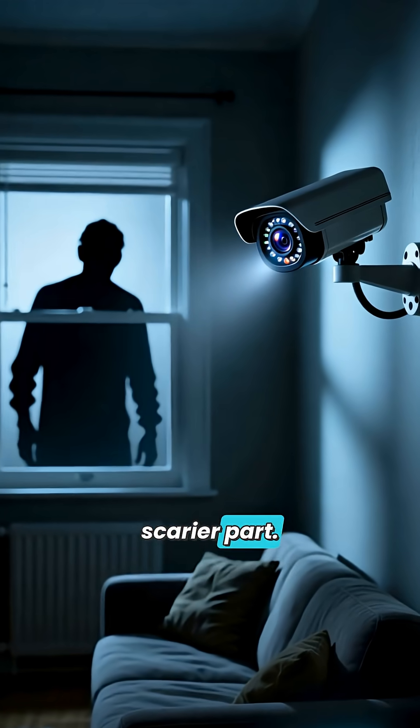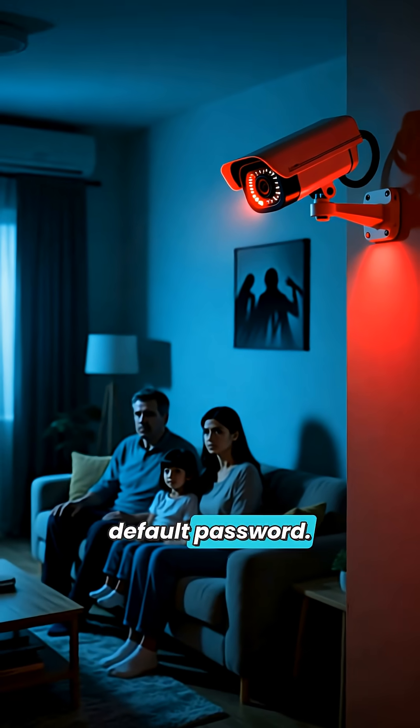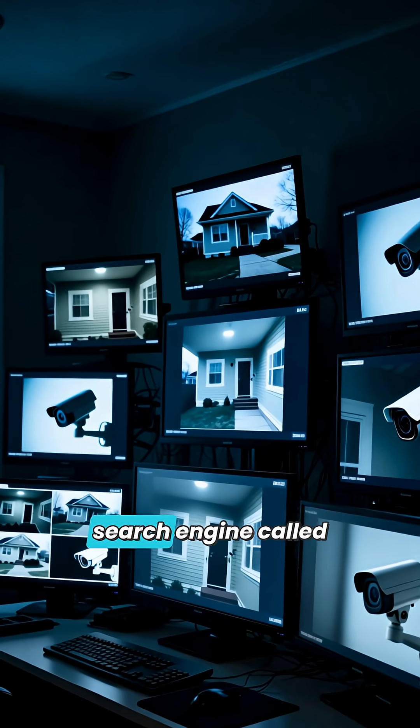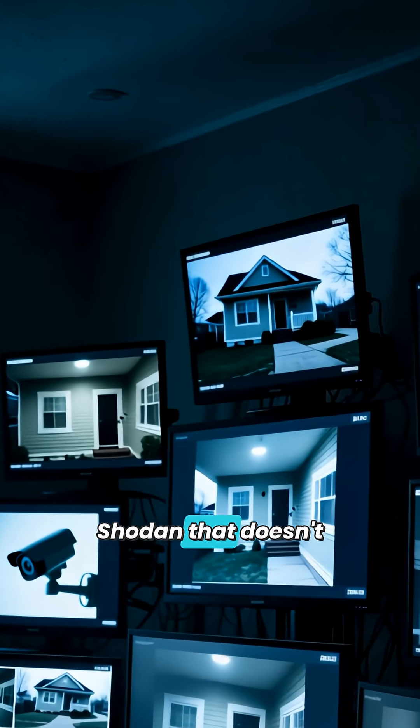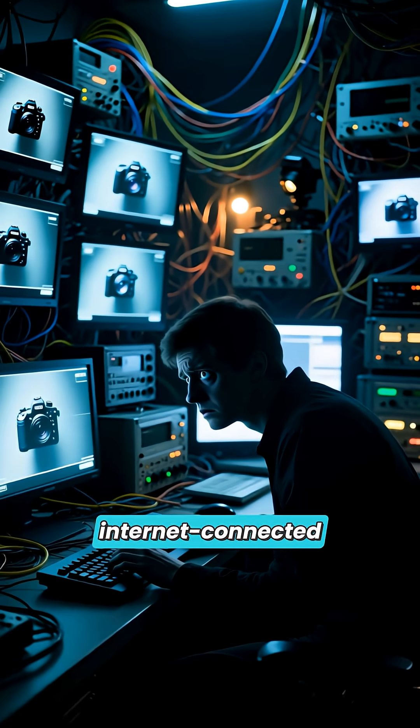But here is the scarier part. Most people install these cameras and never change the default password. There is a specialized search engine called Shodan that doesn't search for websites — it searches for internet-connected devices.